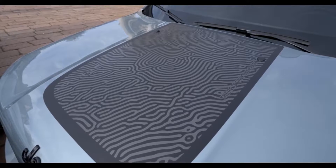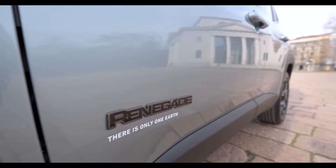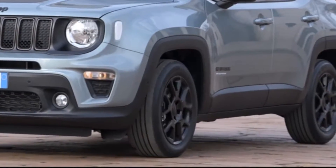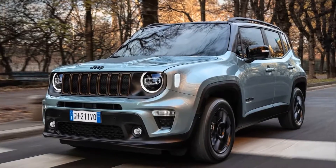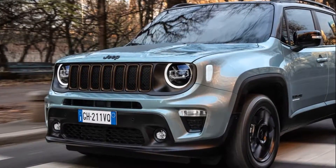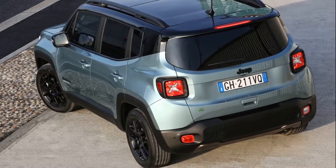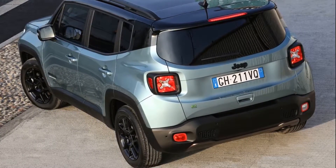Also sporting a new, more visible and extensive design specific to the Renegade, 18-inch Owlette wheels with a gloss black finish for an even more distinctive look. Completing the unique style of the exterior are the new metachrome bronze finishes on the front grille rings and on the rear skid plate, as well as a dedicated sticker on the hood.